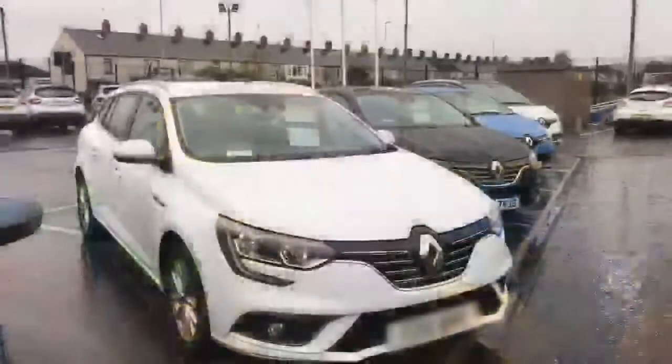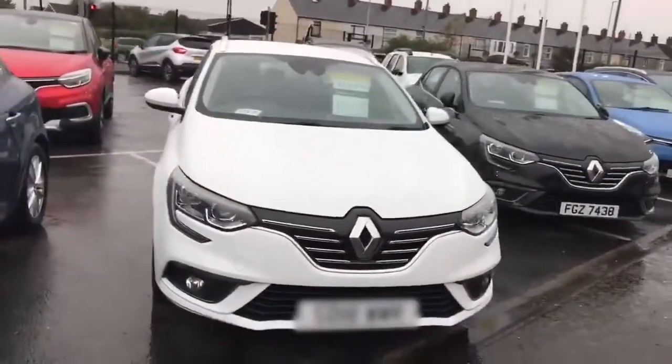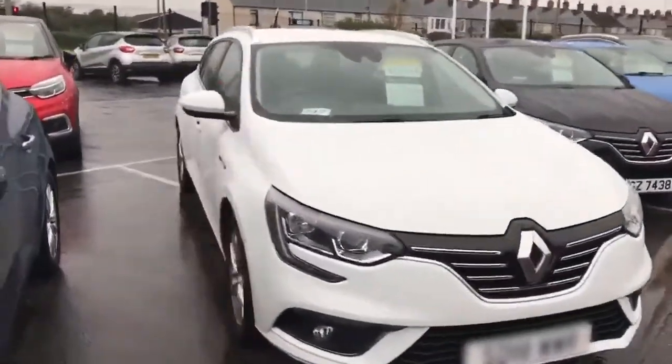Hi Jared, it's Nicole here from Charles Hirsch Renault. I'm just going to send you a wee video on the Megane that you were inquiring about. I look forward to hearing from you soon. Alrighty, here is the gorgeous Megane — nice chrome finishes on the front and nice alloy wheels.